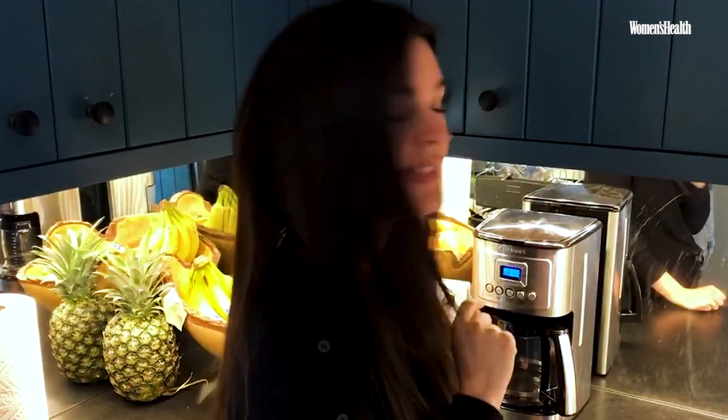The first thing I do when I wake up, I come downstairs and I press the button on the coffee maker. My husband always sets it up the night before. I get up around 6:30, and I've got to have my coffee first thing.